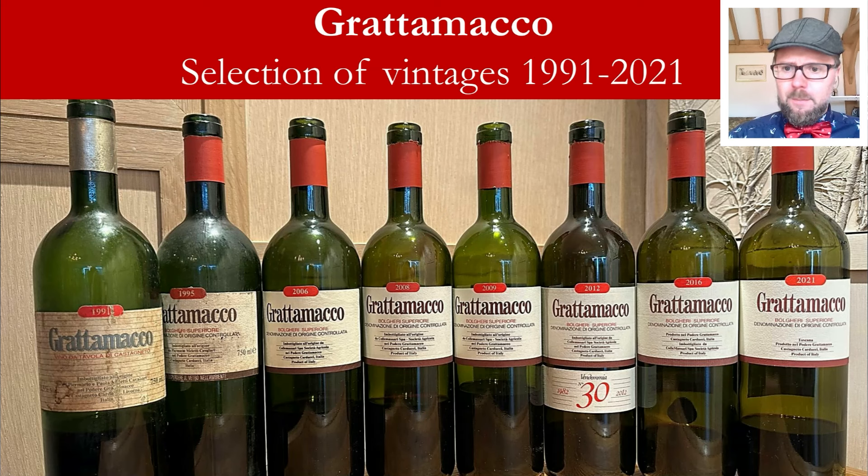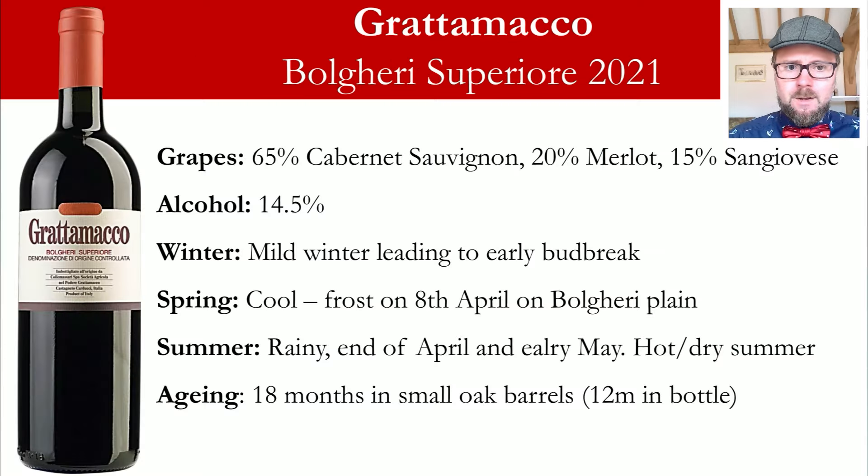I was lucky enough to be part of a vertical tasting of wines from 1991 to 2021, spanning three decades. I'm going to talk through these vintages, starting with the youngest first. The 2021 is classified as a Bolgheri Superiore with a typical blend of 65% Cabernet Sauvignon, 20% Merlot, and 15% Sangiovese, hitting alcohols of around 14.5%.